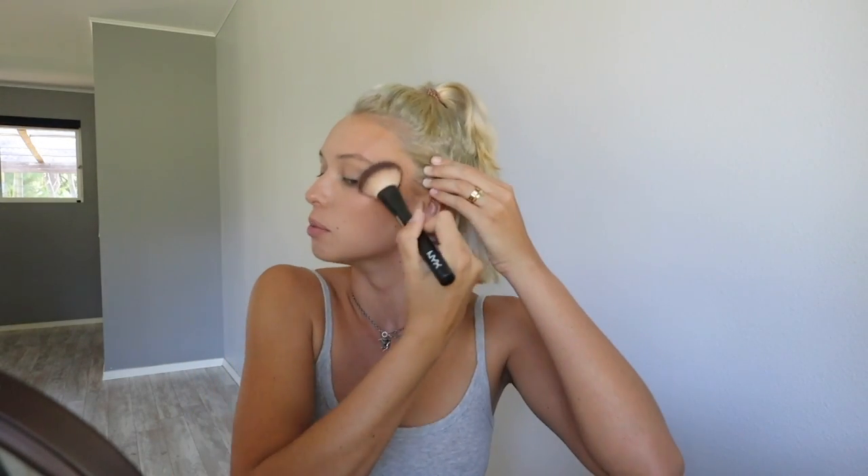Next up is my face powder — this is the Revolution Banana Light Powder. I tend to get quite oily throughout the day, so I bake in all the places I know I get oily to mattify those areas. For me that's usually just the T-zone and through the middle of the face.